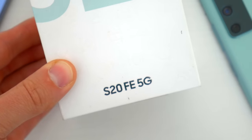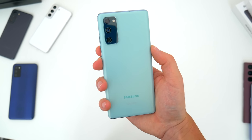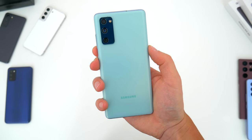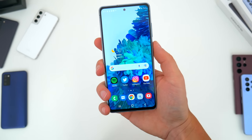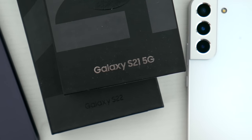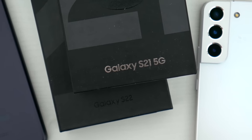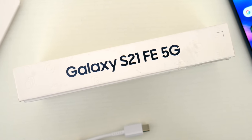I think Samsung accidentally made the S20 FE too good when they released it. High refresh rate display, flagship Snapdragon processor, phenomenal camera, fun colors too — it kind of made the flagship S20 a poor buy at the time. And even now, considering the half a dozen other S series phones Samsung seems to have released, I don't think there's a better S series phone than this one.